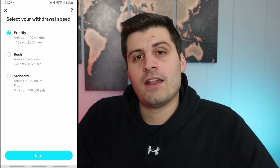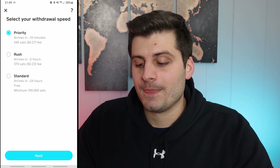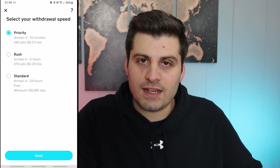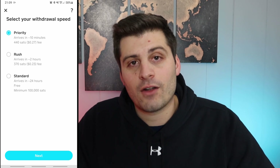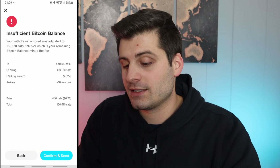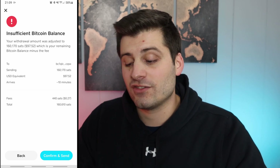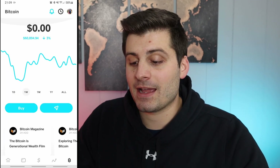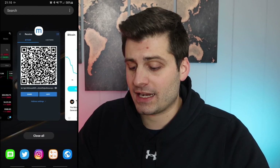I'm just going to do priority so it sends over rather quickly. For the newbies watching: the fee is not a percentage. It's a flat rate of 27 cents whether I'm sending $97 or $900,000 — that's the beauty of this. We're going to hit next, and a message pops up saying I have insufficient funds because we need to pay that fee. The fee is 440 sats. So we'll hit confirm — it's basically saying we're going to send the amount you want less the fee you have to pay. We'll hit confirm, and right there it said you initiated the withdrawal. We're going to hit done. My account now says zero.